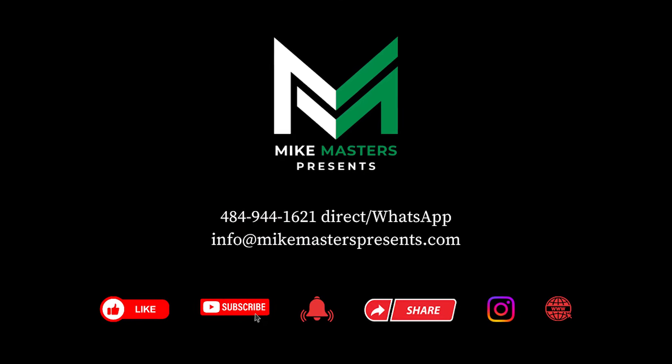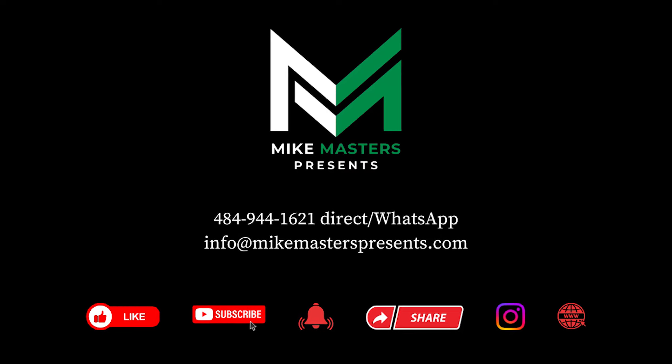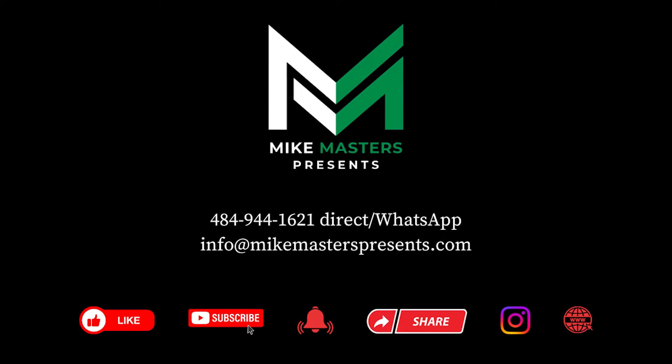Call me or text me at 484-944-1621, direct or via WhatsApp, or email me at info@MikeMastersPresents.com.